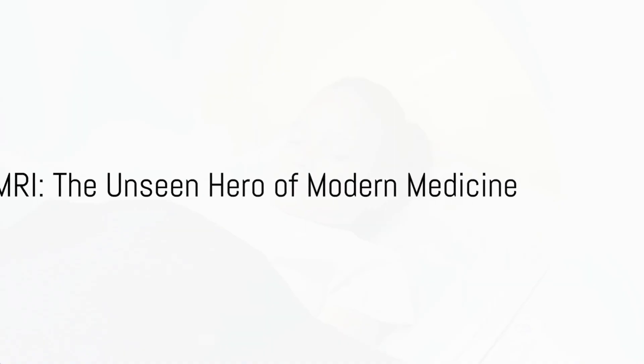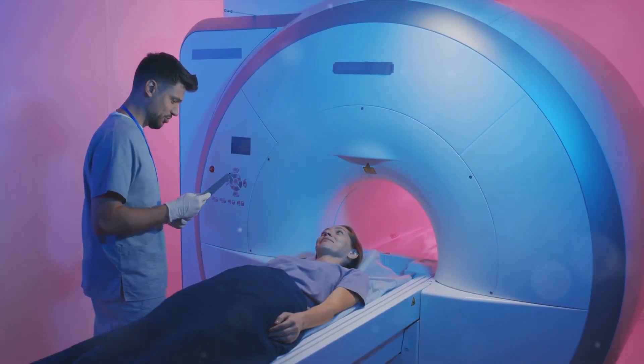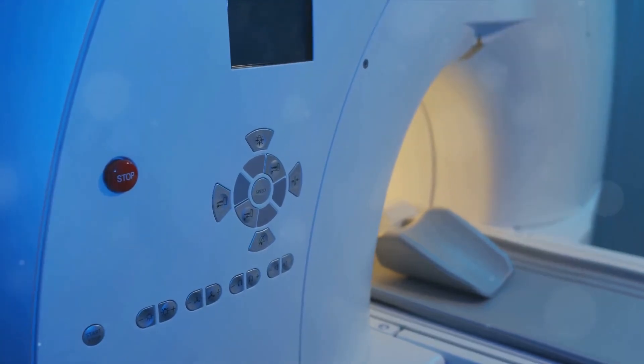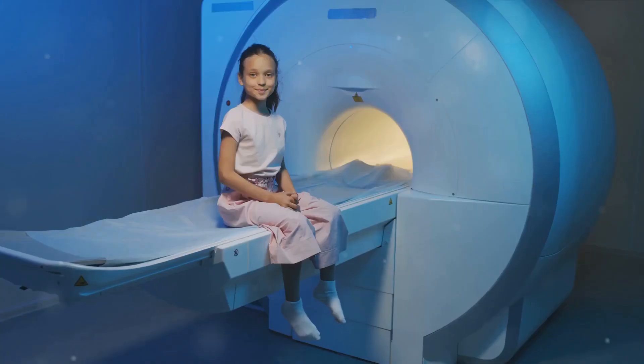Good day mates. Let's dive right into the world of magnetic resonance imaging, or MRI as we more commonly know it. This incredible technology offers high spatial resolution — it can create very detailed images of the inside of your body.